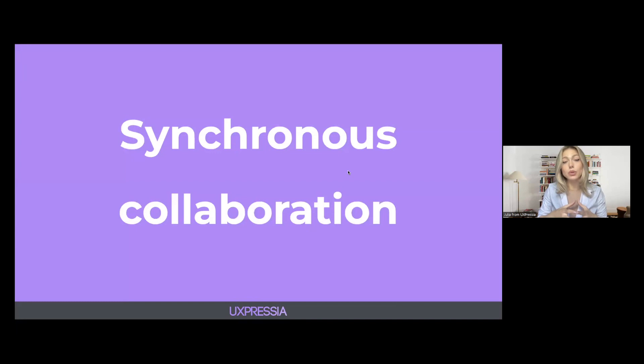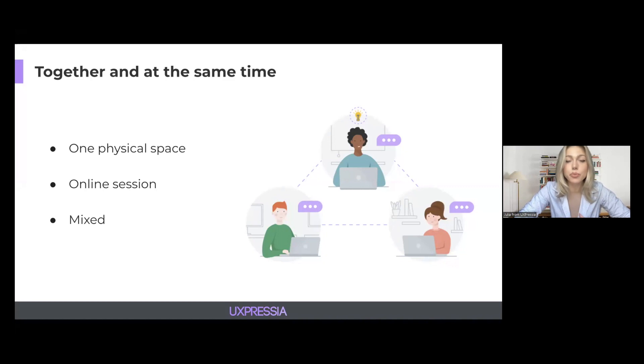Today we are going to talk about synchronous collaboration. By synchronous, we mean collaborating together with your team members at the same time. Synchronous collaboration can happen either in one physical space — for instance, a journey mapping workshop in your office — or it can be an online session, or a mixed type. This type of collaboration can be called a workshop or a joint strategic session, but let's call it a session today.